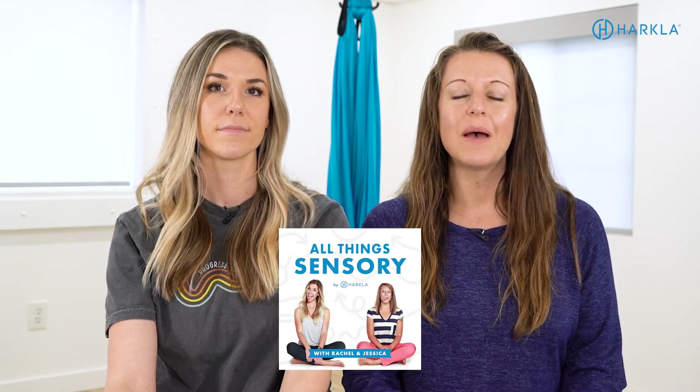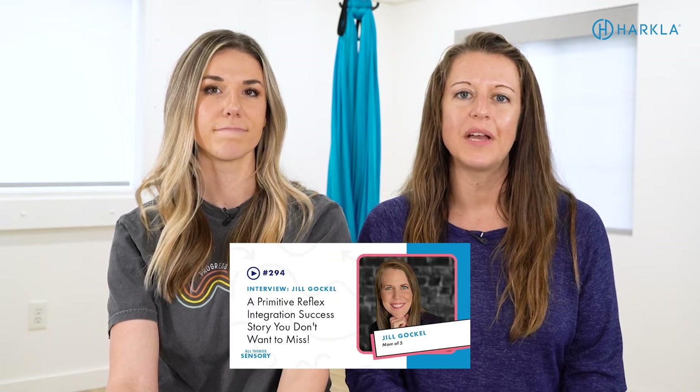Additionally, we have a free podcast — the All Things Sensory podcast. We have episodes on primitive reflexes and primitive reflex integration, interviews with other specialists, and interviews with parents on primitive reflexes. There's a lot of free content on our website, harkla.co, where you can find everything for free as you are learning more.